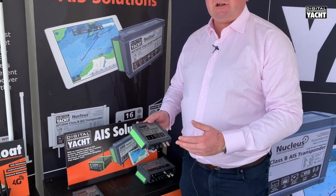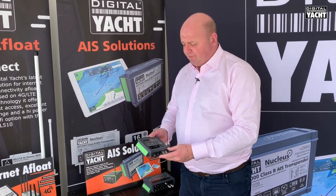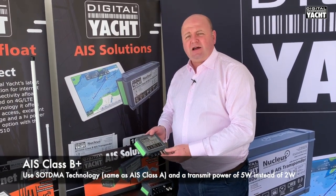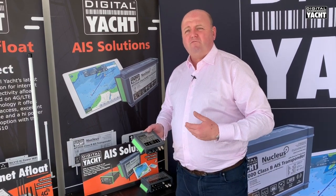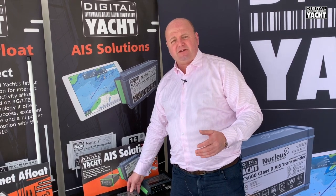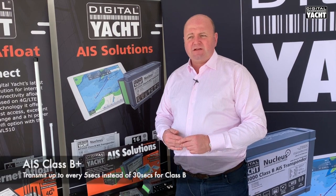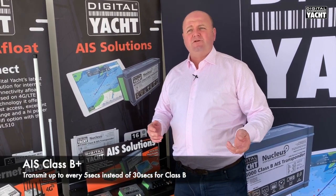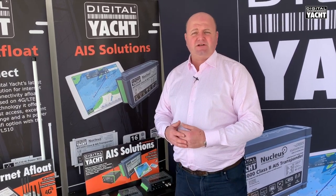Nothing fundamentally has changed. AIS still sends and receives positions for your boat together with other boats, but with the new SOTDMA technology used in this unit you get a higher transmit power — 5 watts as opposed to 2 watts — and also a more regular position update. Traditional Class B updates every 30 seconds. With Class B+, the faster you go the more regular the update. So if you're doing more than 15 knots you can update every 15 seconds, and more than 23 knots it's every 5 seconds. So it really appeals to the fast motorboat market.